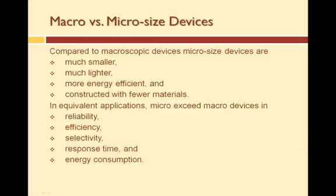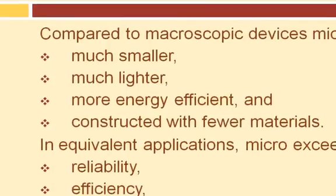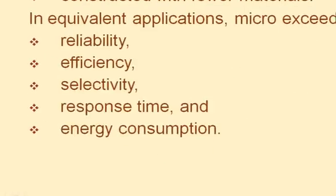When working in microsystems technology, one needs to know the differences between objects manufactured in the macro-scale and those in the micro-scale. Compared to macro-scale devices, micro-sized devices are much smaller, much lighter, more energy-efficient, and constructed with fewer materials. In equivalent applications — like a macro pump versus a micro-sized pump — micro exceeds macro in reliability, efficiency, selectivity, response time, and energy consumption.